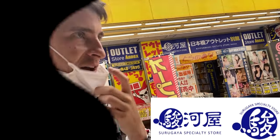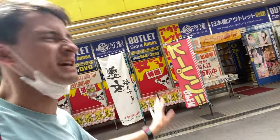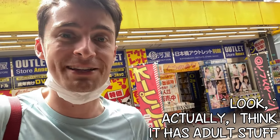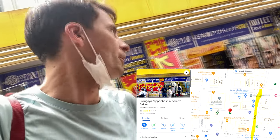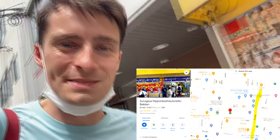Tsurugaya is like a chain store of second-hand anime goods in Japan. This particular one has manga, books and magazines, which I usually don't look at. But in this video I'm going to visit all of the Tsurugaya stores in Nipponbashi so you can know what you can find, where they are, what kind of stuff is second-hand, and what kind of prices there are. Let's go on a tour of Tsurugaya shops in Nipponbashi.